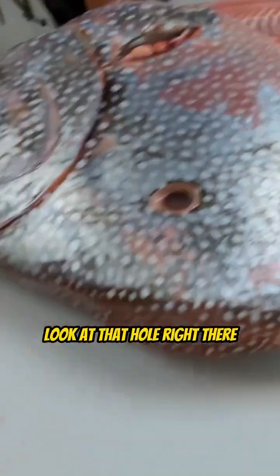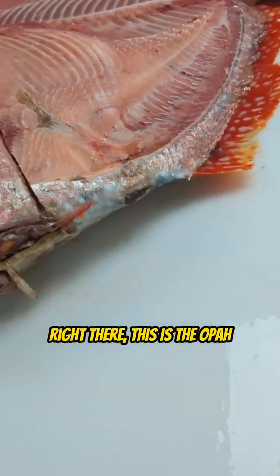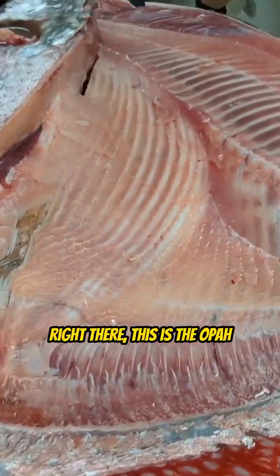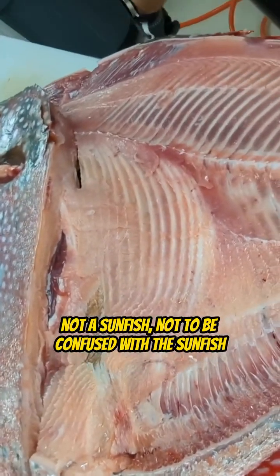All right, here we go. Look at that hole right there. What do you think caused that hole in that fish right there? This is the Opa — not a sunfish, not to be confused with the sunfish.